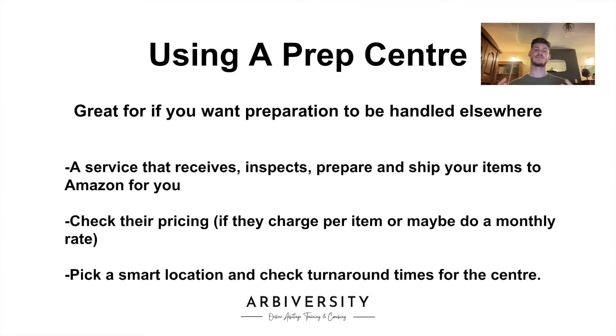If a prep center has a bad reputation or longer turnaround times, this can really affect you as the seller, as it means delays in sales, unhappy customers, and it all just falls back on you. So check the turnaround times, check the reviews, and make sure that you are going for a good prep center.